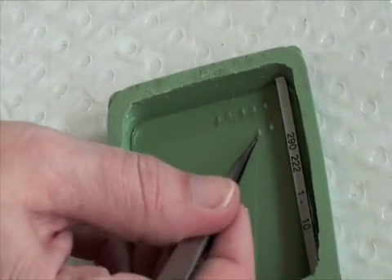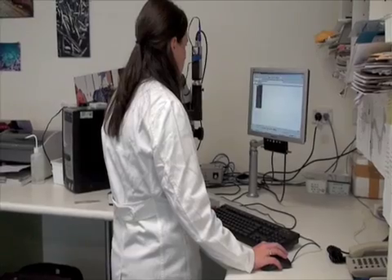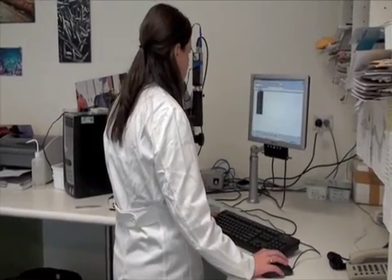Once the otoliths have been removed, they're prepared for ageing — they're sectioned and placed onto slides. These slides are then viewed under the microscope.